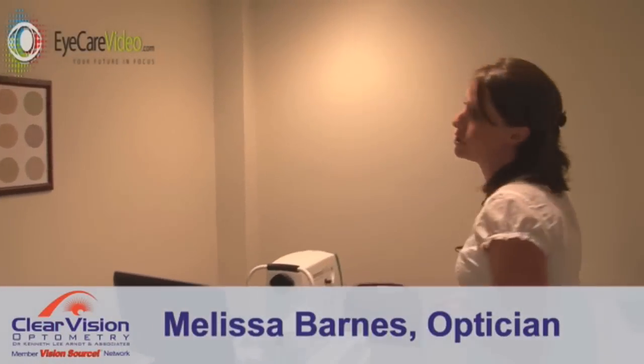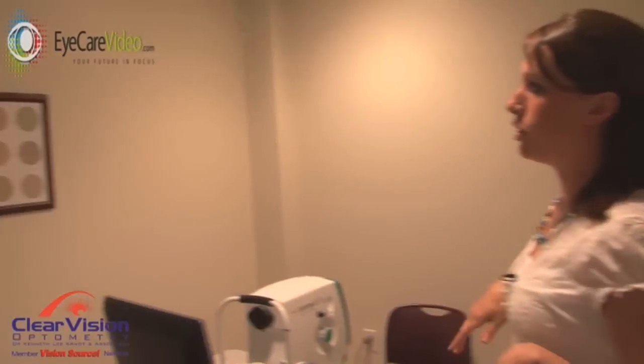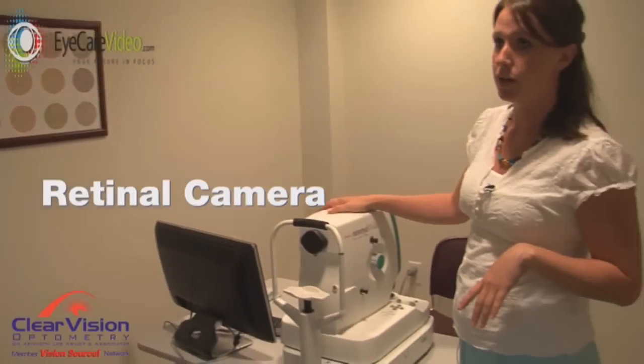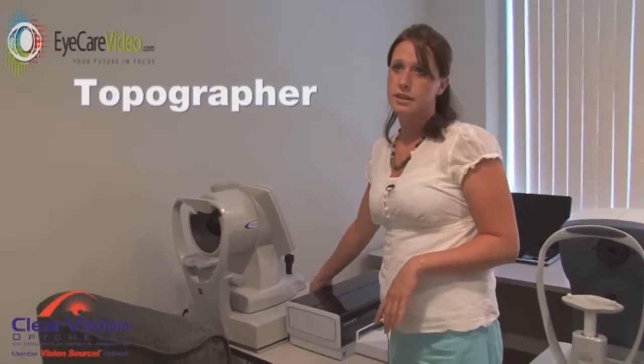Here is the first room that you'll come to. First, we'll check your color vision using this chart on the wall right here, and then we'll take photographs of your retina using this retinal camera. This is called a topographer — it's going to map your cornea and give a topographical map showing if there's any swelling or high or low points on your cornea.